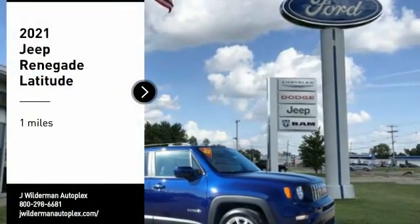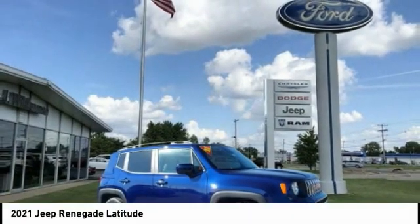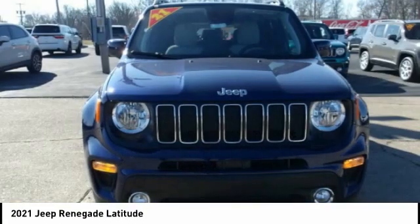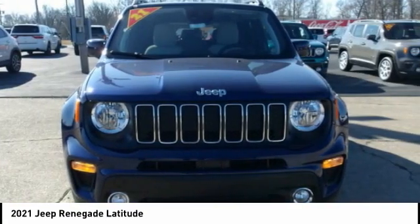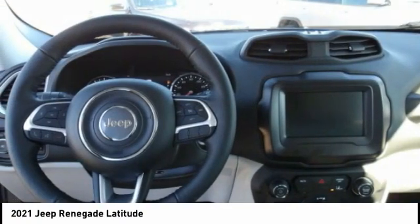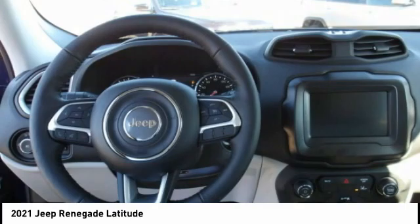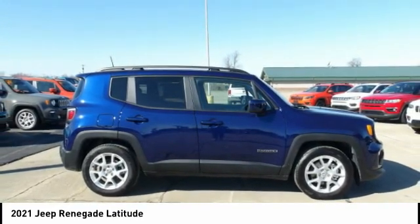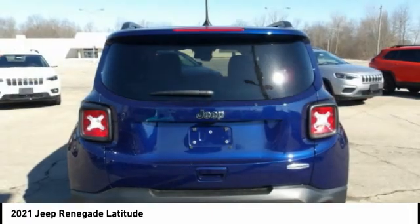Looking for the right vehicle? Check out the 2021 Jeep Renegade. The Jeep Renegade offers full-size capability built in a smaller SUV. The Jeep Renegade is an incredible combo of smart technology, cool colors, and innovative materials. It has a capable command center with the tools you need for discovering everything that's out there.